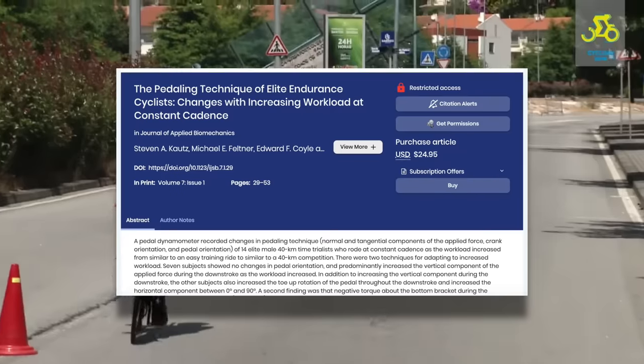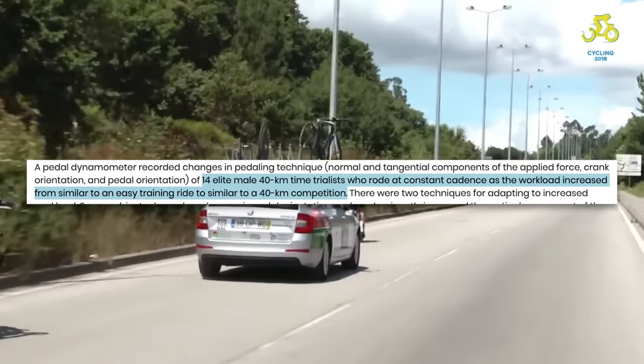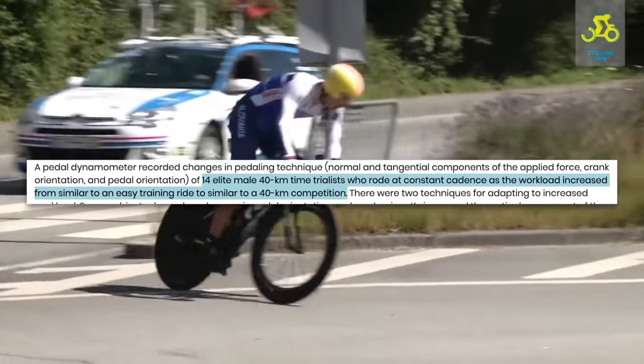Does your pedaling technique actually affect your cycling performance, and if so, is it something you can work on and improve? Perhaps a good place to start would be by taking a look at the pedaling techniques used by the best riders in the world. Do pros have a more even power delivery to the pedals as you might assume? This study on the pedaling technique of endurance cyclists measured the pedaling technique of elite 40-kilometer time trialists as the workload increased to race pace.